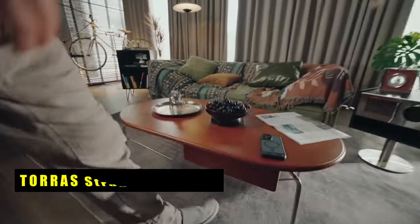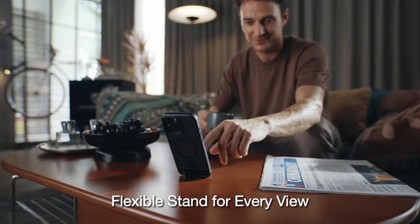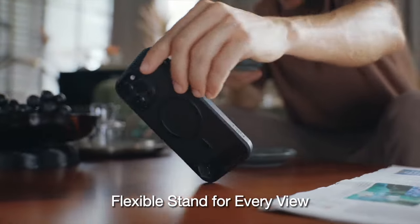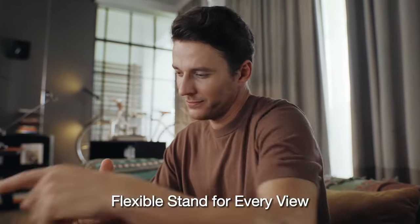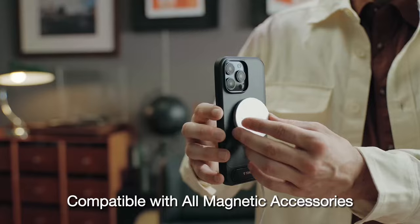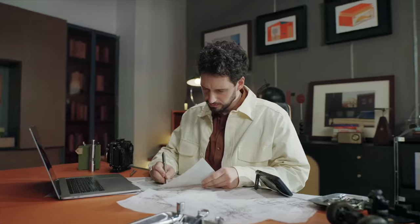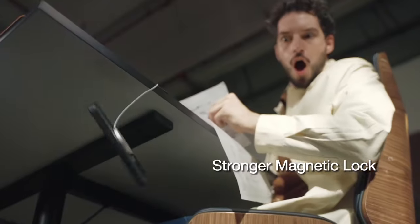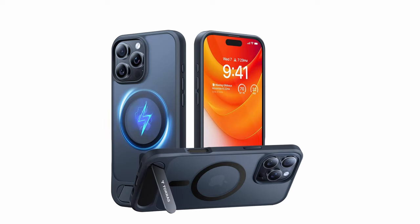At number 1 is the Taurus Strong Magnetic. This case offers a sleek design with a built-in magnetic kickstand that provides adjustable viewing angles for hands-free use. Its durable construction and strong magnetic attachment ensure a secure and reliable experience. The slim profile and comfortable grip make it easy to carry and use. With exceptional protection and functionality, the Taurus Strong Magnetic is a great versatile choice for iPhone users.